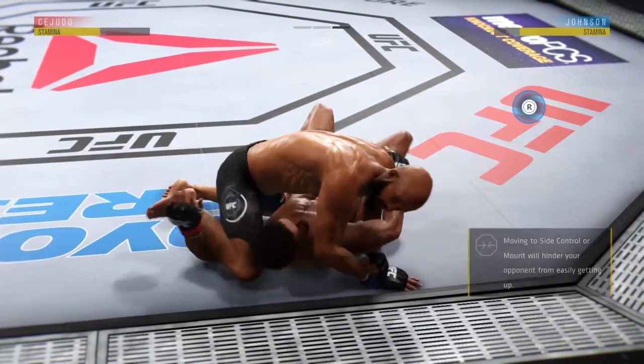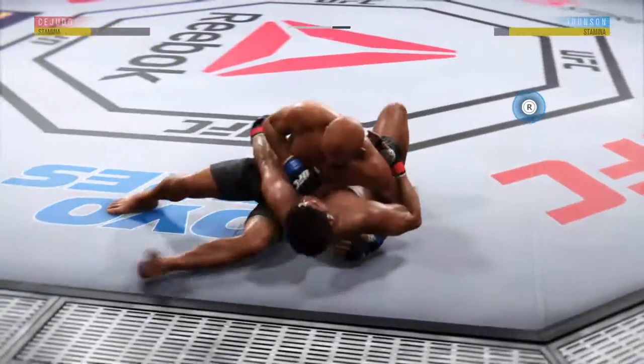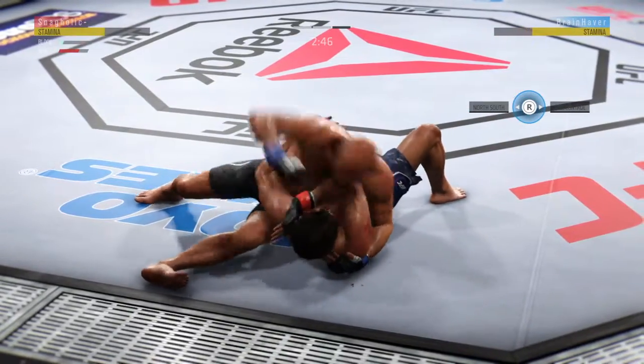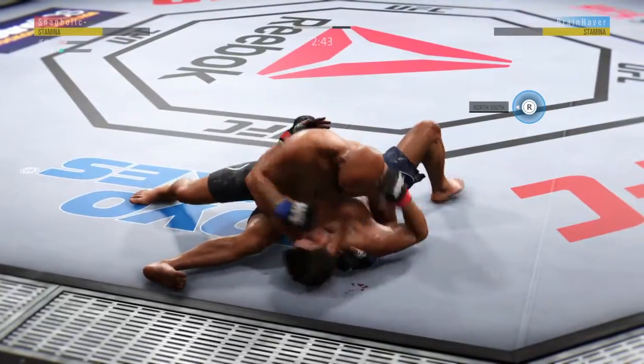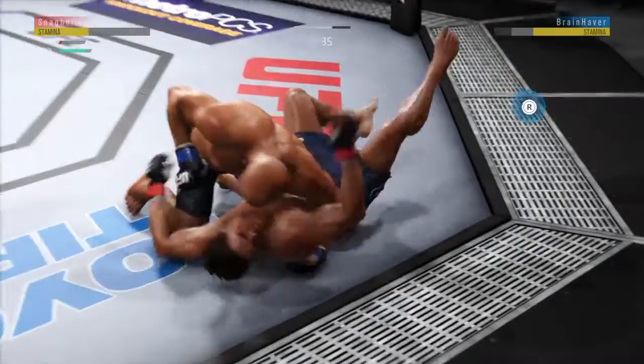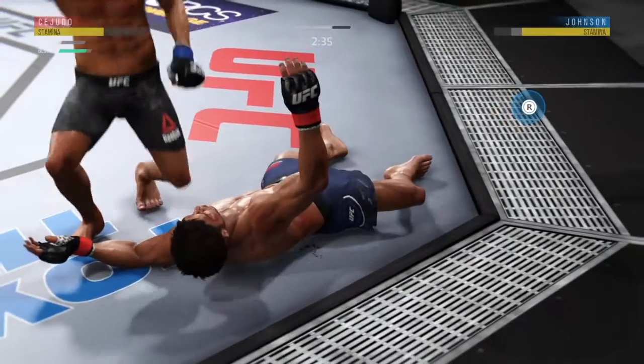Down to three minutes to go in the round. Excellent movement on the ground here, constantly moving, constantly staying busy. Huge elbow to the head. He's back to side control — and that's going to do it. Beautiful knockout.